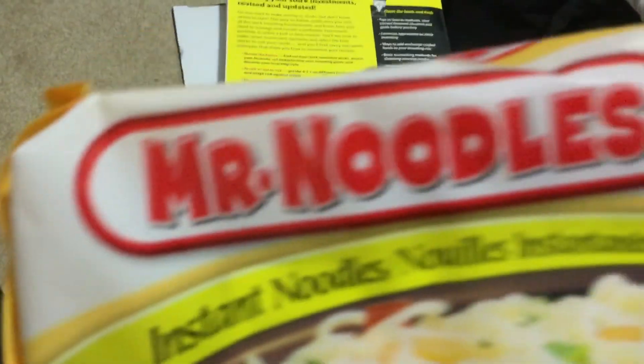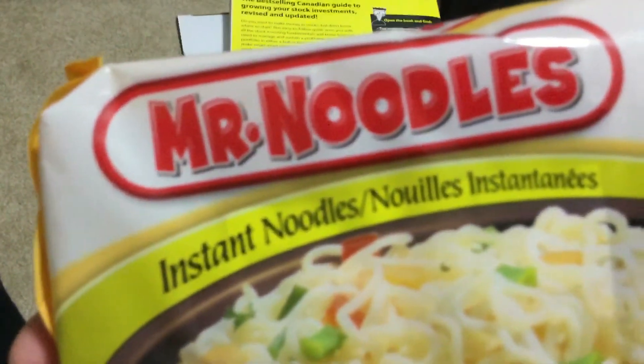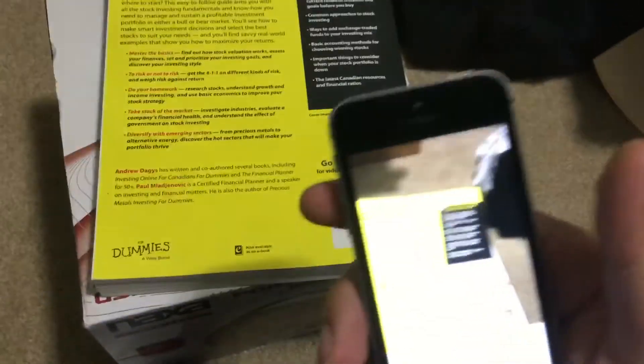So was it right? I'll let you be the judge of that — for my blind friends, it says Mr. Noodles. I wonder if it would work on our barcode buddy over here. Let's give this a shot. Processing... 'Stock Investing for Canadians for Dummies,' Andrew Dadge. Nice!